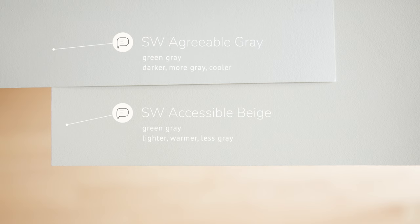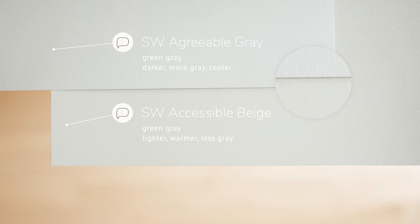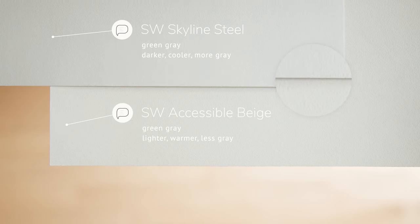Watch what happens when I compare Accessible Beige with Sherwin-Williams Agreeable Gray, also a warm gray. You'll notice Agreeable Gray is darker than Accessible Beige, and Agreeable Gray leans more on the gray side, while Accessible Beige is warmer. Now watch the comparison with Sherwin-Williams Skyline Steel, another warm gray — Skyline Steel is darker and reads more cool compared to Accessible Beige, which reads more warm.